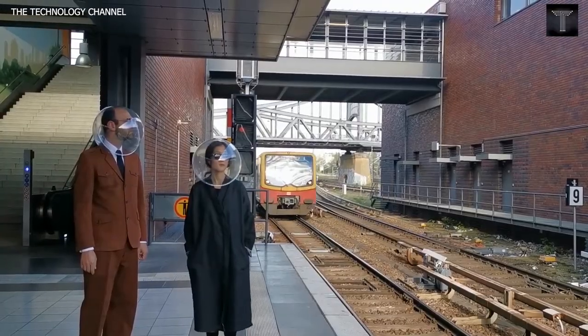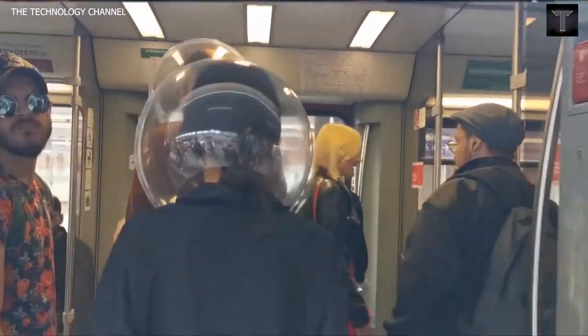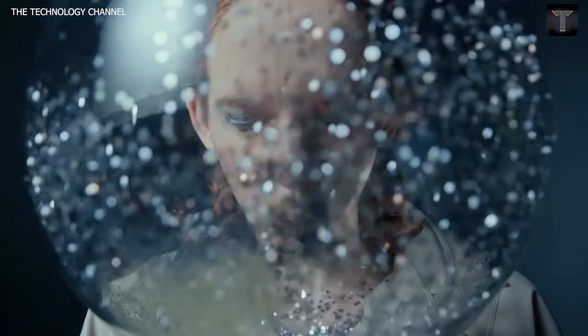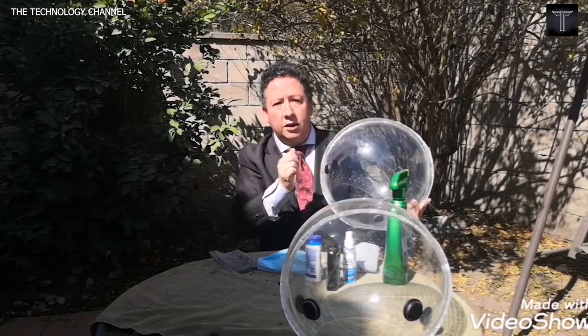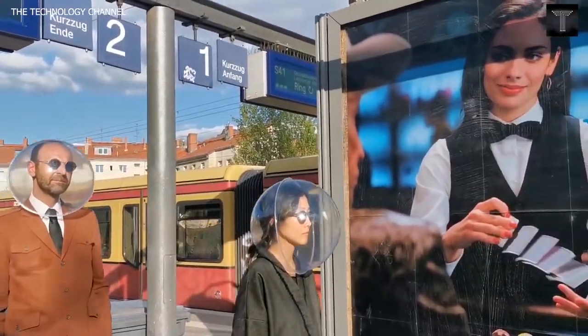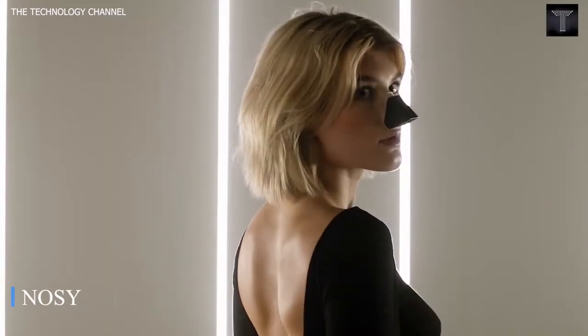Ice Sphere. The Berlin-based art collective Plastique Fantastique has created an open source, retro-futuristic face shield shaped like a fish bowl to protect wearers against coronavirus. The helmet-like design, called the Ice Sphere, comprises two transparent hollow hemispheres secured together and cut to create a hole for the user to fit their head through. The Ice Shield project is an open source design that anyone can download, produce, develop, and improve.